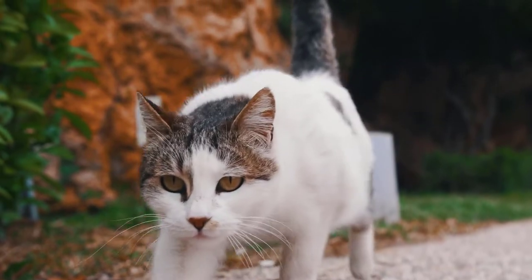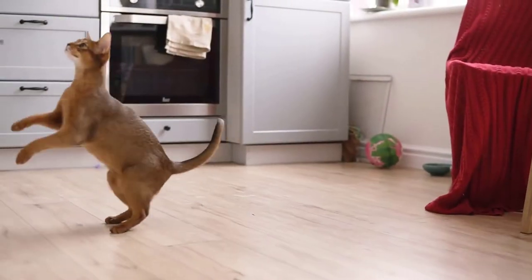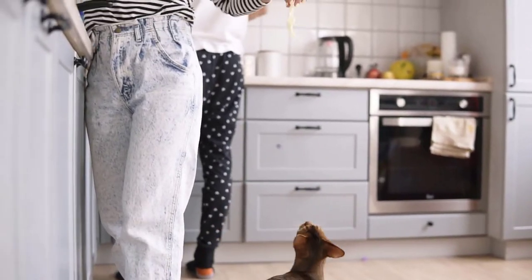Cats use scent for comfort, to mark territory, and to understand what may be going on with another cat. So if we think about all the scents in our home, there's so much that could potentially be overwhelming our cat. We use scented laundry detergent, we have air fresheners, we use scents in our dish liquid, scented candles, plug-ins, and room sprays — all of which is really an assault on our cat's sense of smell.